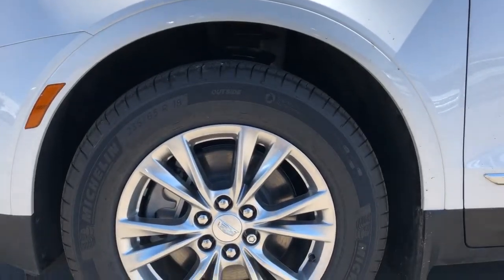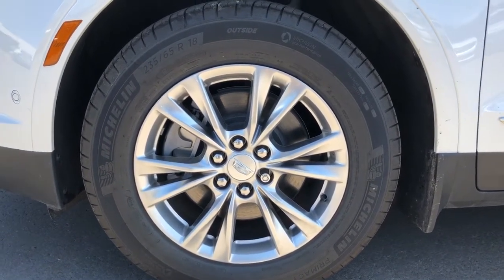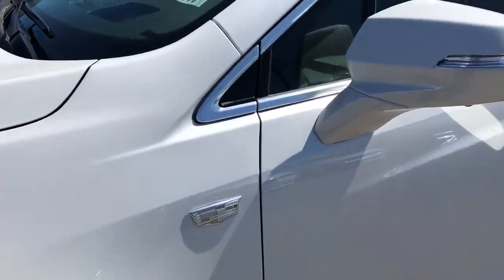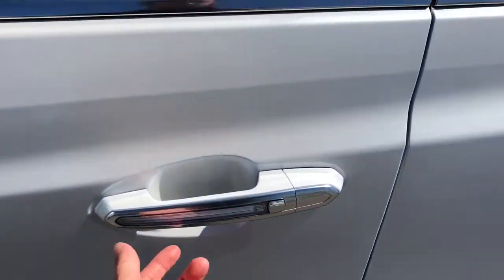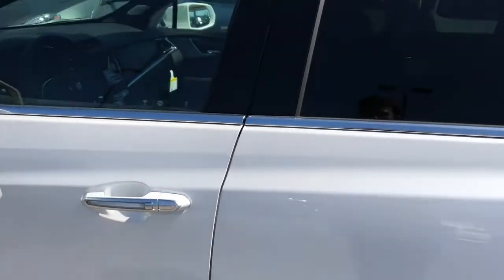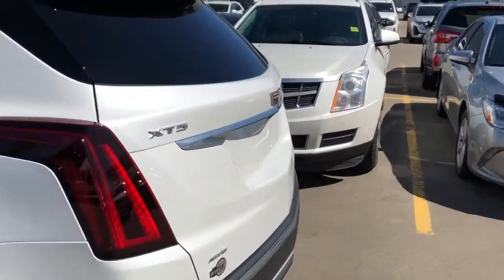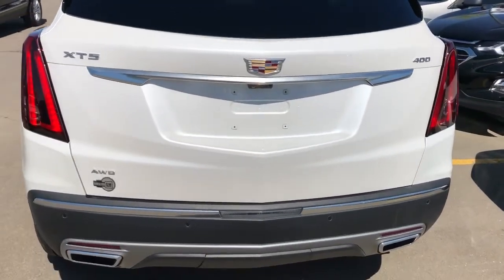Now back onto the exterior of the XT5, we can take a closer look at our alloy rims with Cadillac badge center caps. We also have the Cadillac badge located on the side in chrome, paint-matched mirror caps and door handles, with our LED strip on the door handles all around the vehicle, and our lock and unlock buttons, rear privacy tint, and around to the back of the vehicle we have our XT5 and 400 badging, as well as dual exhaust.